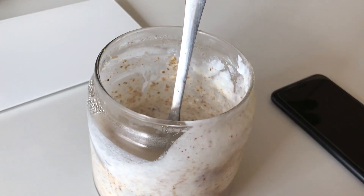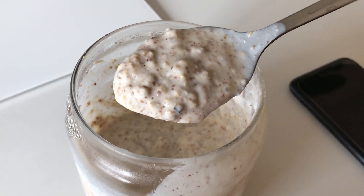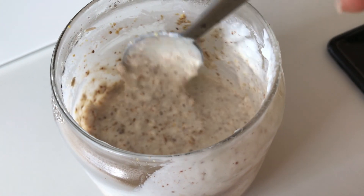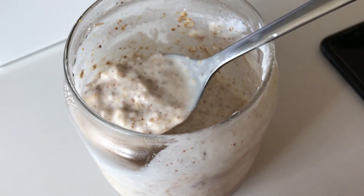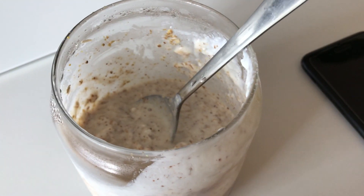Antes de colocar minha roupa lá no varal, vou comer esse kefir aqui. Iogurte, né? Aqui eu coloquei linhaça, a chia, açúcar de rabanete e canela. Vou tomar isso aqui.